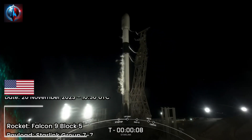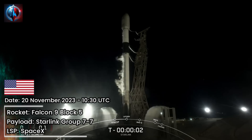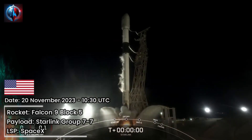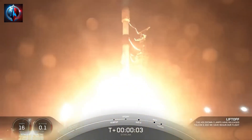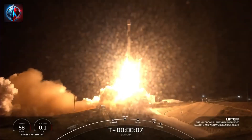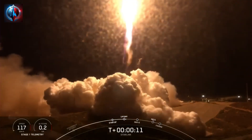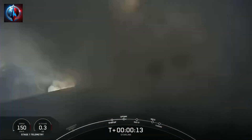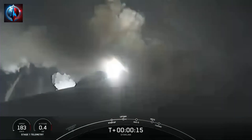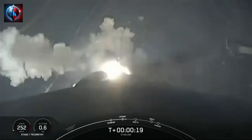9, 8, 7, 6, 5, 4, 3, 2, 1, ignition. And liftoff of Falcon 9, go Starlink, go SpaceX. Vehicle is pitching downrange. M1D chamber pressure is nominal.